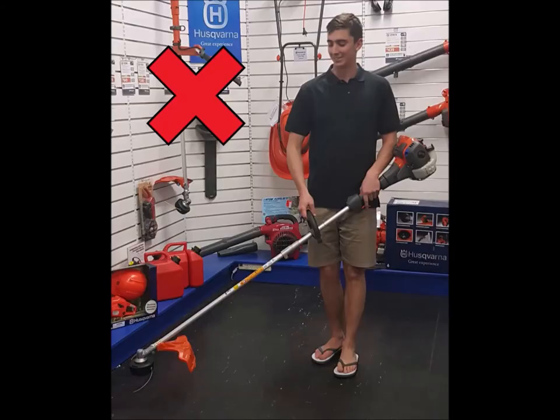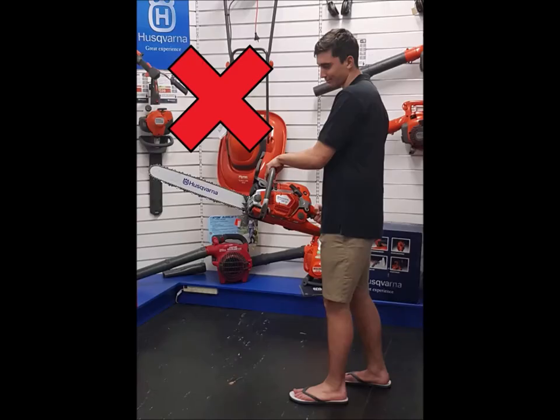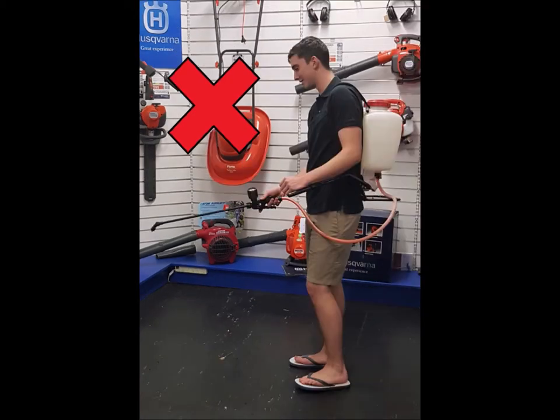If this person was to operate his equipment dressed like this, he would put himself at great risk because he has no protection at all from the hazards in his workplace. He could cause serious harm to his eyes, hearing, hands, feet and skin. He also has no protection from potential flying objects and he is not easily visible to others. Never operate any of your equipment dressed like this.